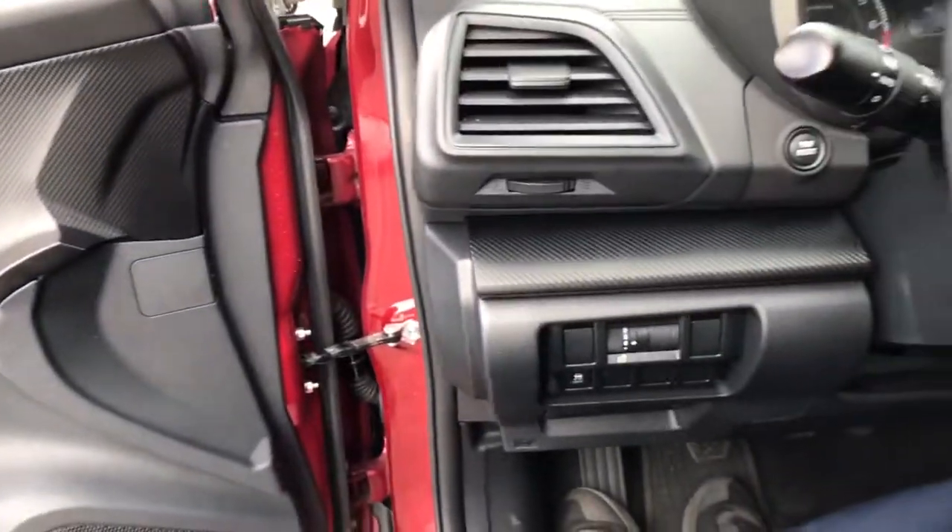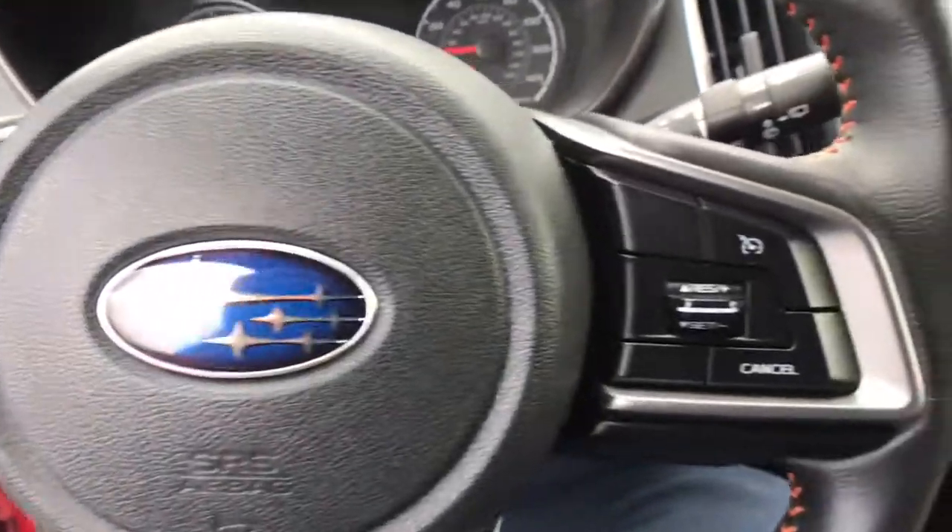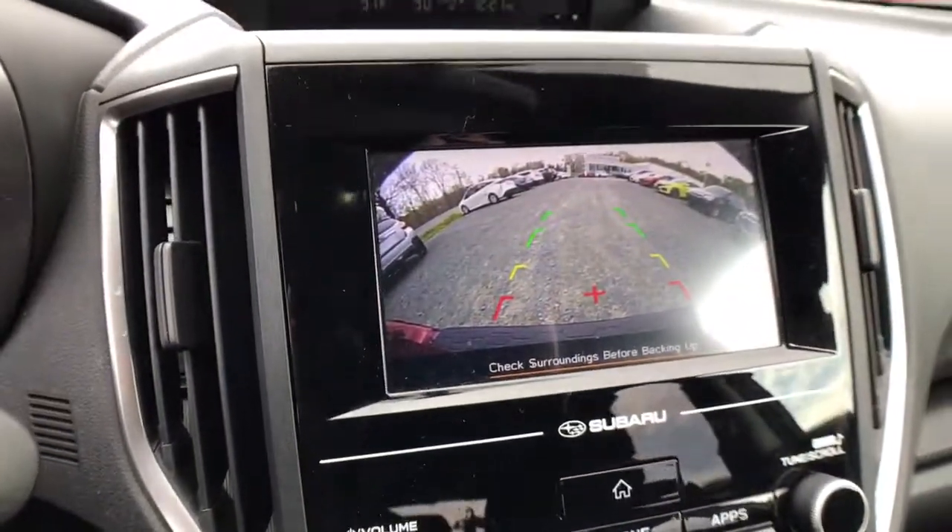Feel ready to take on your day in this well-equipped Crosstrek. Treat yourself to a test drive today — our staff will toss you the keys and give you an outstanding customer experience.